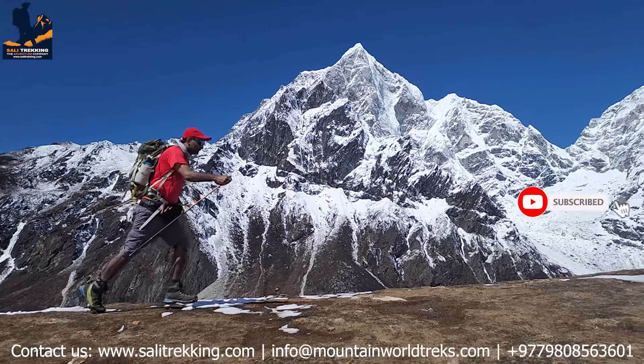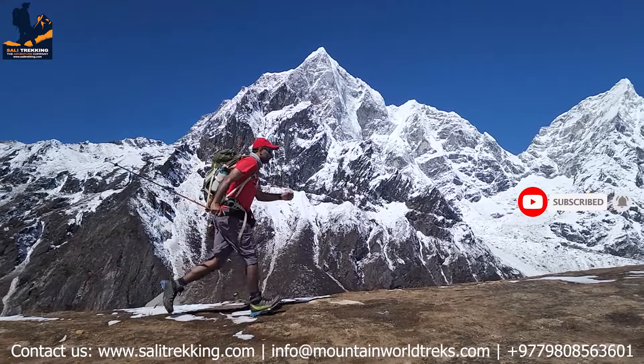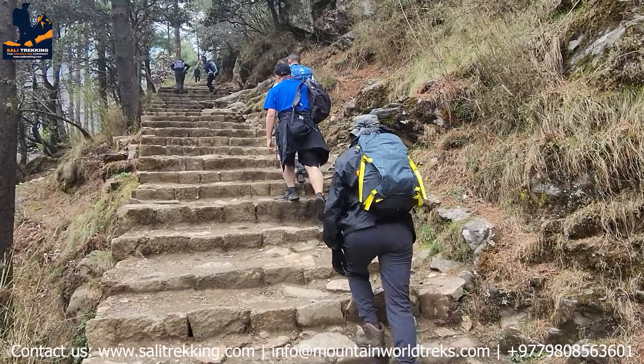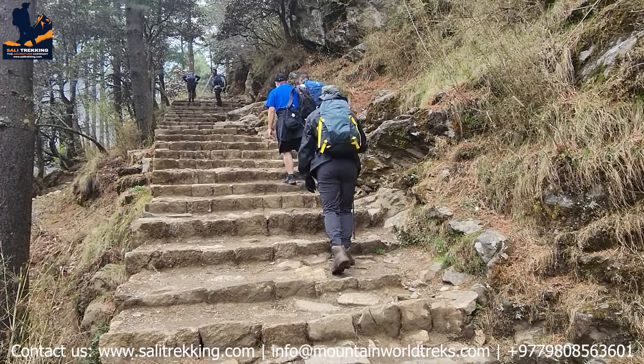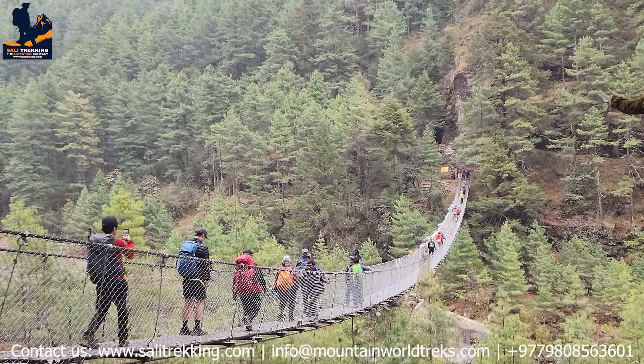Let's start with the trekking plan and difficulty level for the Everest Base Camp trek. This 12-day trek is considered to be moderately challenging, requiring a good level of fitness. It involves walking on rocky terrain, crossing suspension bridges, and ascending to high altitude.